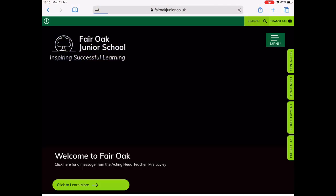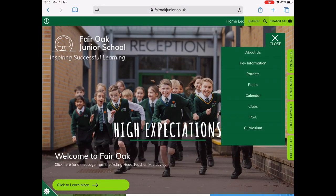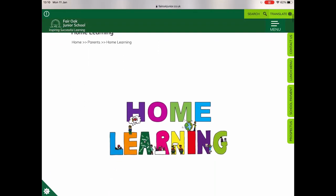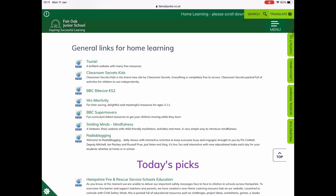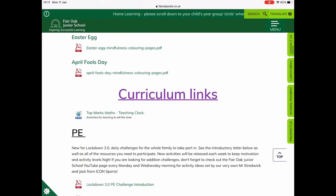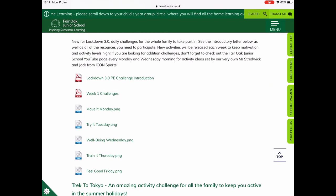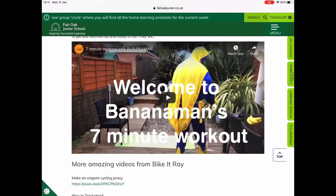If you return back to the home page you will be able to see another area of the school website where there is more home learning. Go to Parents and then click on the home learning section and scroll down — there is lots more here for your child to be doing. There are general links for home learning, today's PICS, and if you scroll down a little bit further to the PE area, this is where you will find daily challenges for your child to do in their PE slots. There is lots more here that you can have a look through and explore.